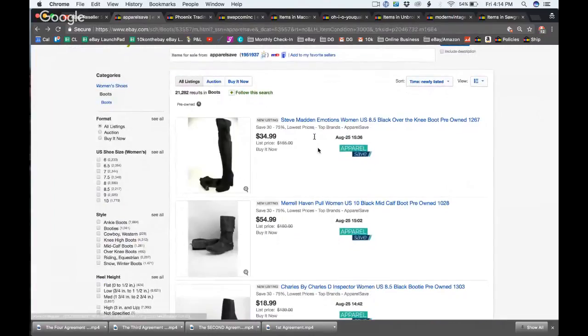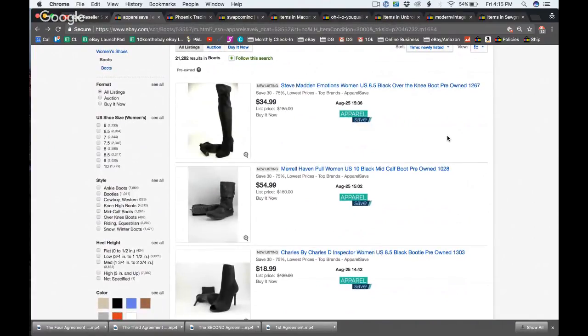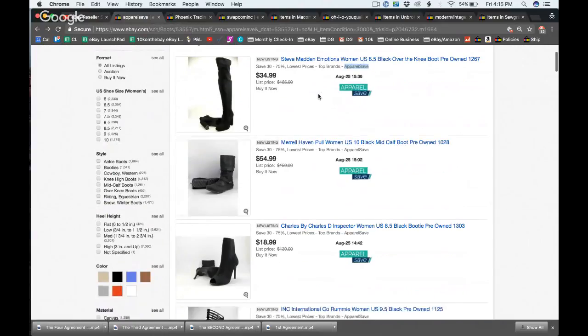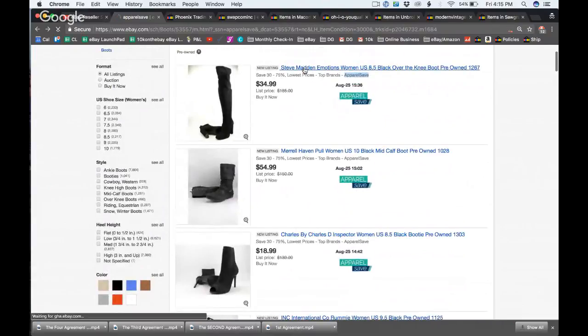They use the word 'pre-owned' in every single used item title, which takes up a lot of characters. They also have a subtitle on every single listing. Most large sellers probably have a deal with eBay to get a subtitle so they show up higher. They charge a flat $8.99 for shipping on this giant store — no free shipping.